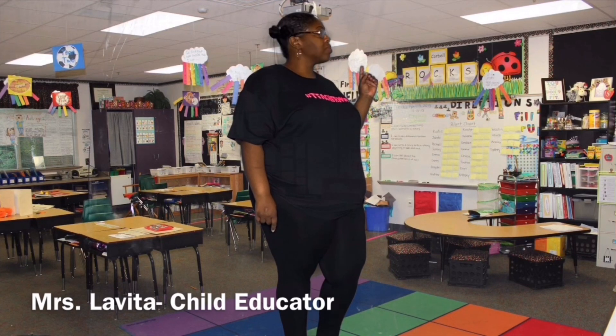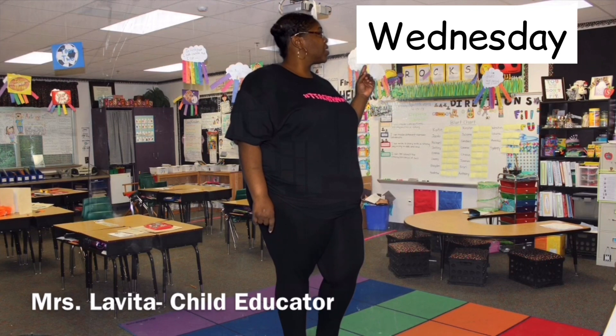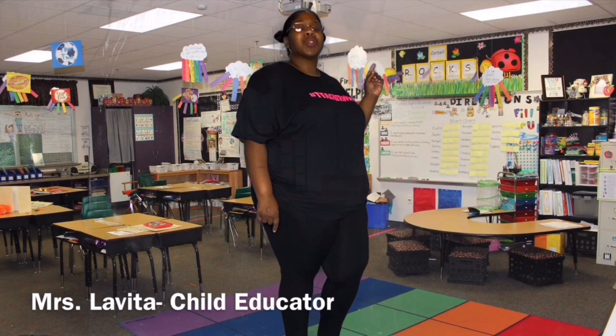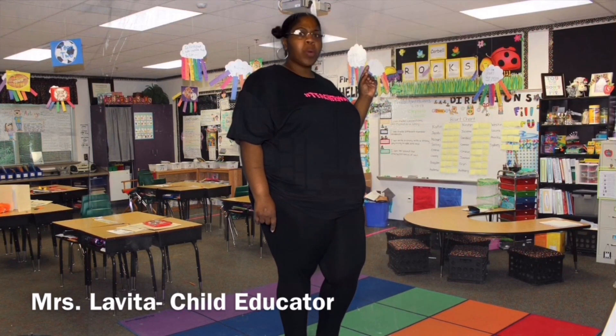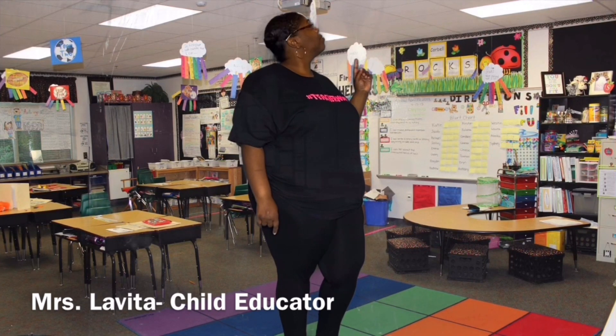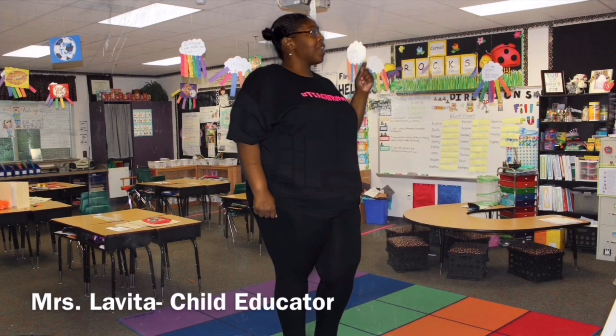What day is it? Wednesday. And what year is it? 2020. What's the weather like out today? Cold and cloudy.